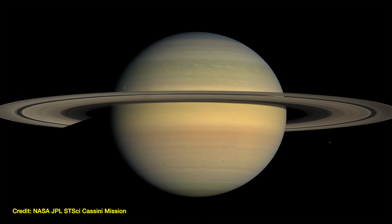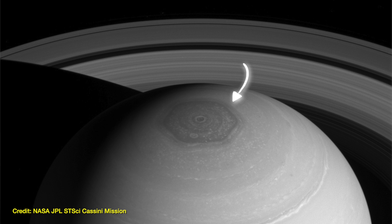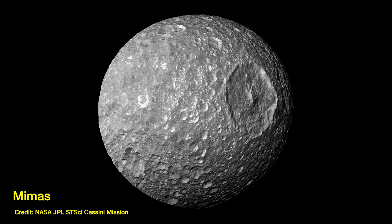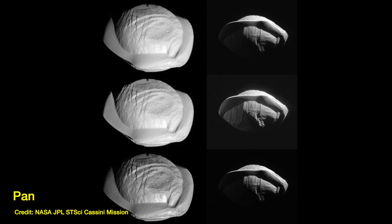Long-time subscribers of my channel will know that hands down my favorite planet in the solar system is Saturn. It's the prettiest, it has the rings, it has the hexagon storm raging at its pole — which, can we just take a second to stare at this, because oh my universe it's incredible — but it's not just the planet by itself that makes it my favorite. It's also got some of the best moons in the solar system, like Mimas the death star moon, or Tethys the eyeball, or maybe even Pan that kind of looks like ravioli.